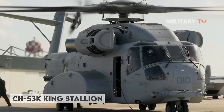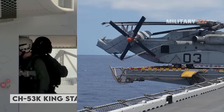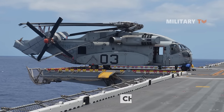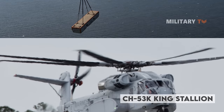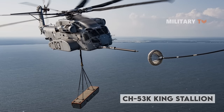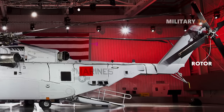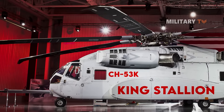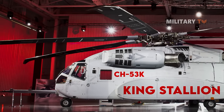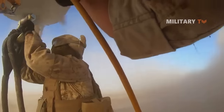The CH-53K King Stallion is essentially a heavy lift replacement for the CH-53E Super Stallion. It is newly built and is the Department of Defense's most powerful helicopter, designed to improve the fleet's capacity to carry more cargo quickly throughout the responsibility zone using proven and modern technology. Four King Stallion aircraft are currently undergoing initial operational test and evaluation at Marine Corps Air Station New River, North Carolina, with VMX-1, accumulating over 2,500 flying test hours. Currently, 33 program aircraft have been delivered or are under contract.